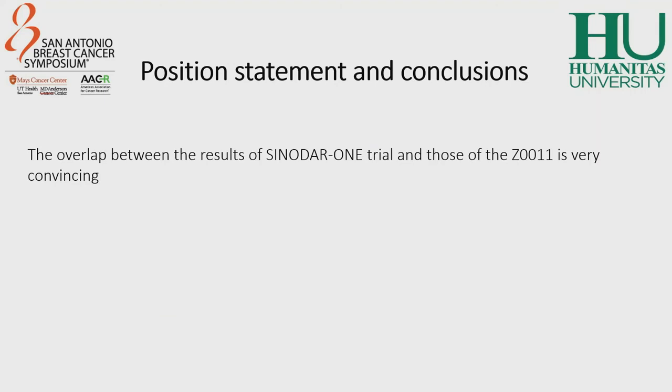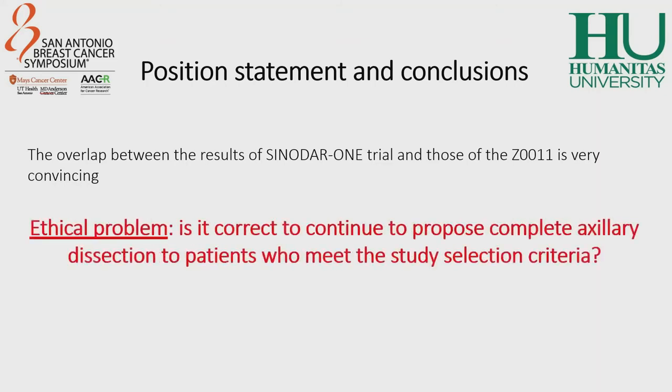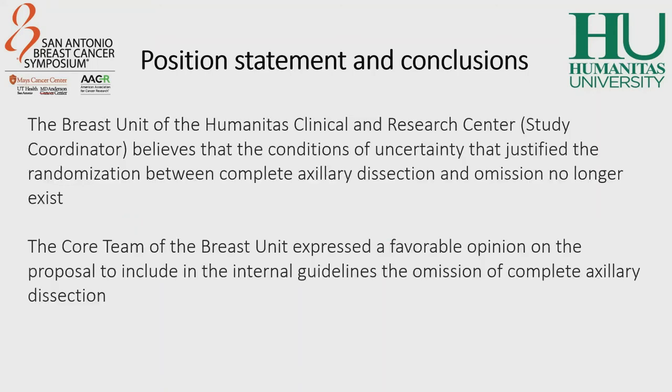The overlap between the results of the SINODAR-1 trial and those of the Z11 trial is very convincing. Is it still correct to continue to propose complete axillary dissection to patients who meet the study selection criteria? The Breast Unit of Humanitas Clinical and Research Center, which is the study coordinator, believes that the conditions of uncertainty that justified the randomization between complete axillary dissection and its omission no longer exist. Therefore, the core team expressed a favorable opinion on the proposal to include in the internal guidelines the omission of complete axillary dissection.